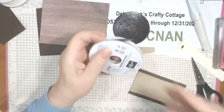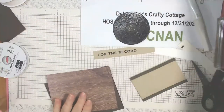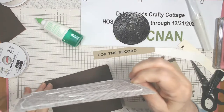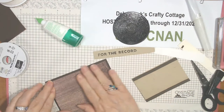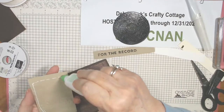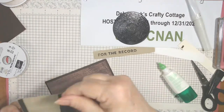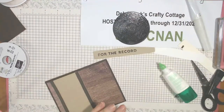I forget about the faux suede ribbon sometimes — all right, let me get this glued down. I'll put some kind of gems on here too. I'm bumping the record up on dimensionals, and having the notes going the right way. I'll put a little Wink of Stella on the heart in the embossing. Now, where are my dimensionals?